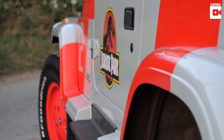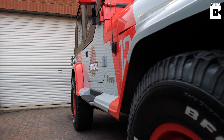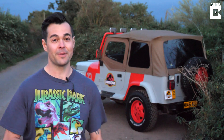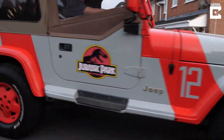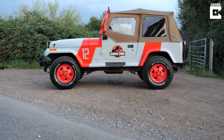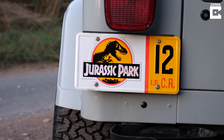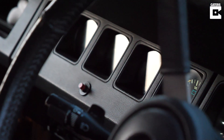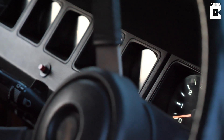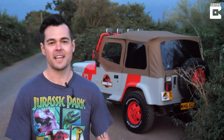I was in the market for a new car in 2015 and I came across this thing, but it was blue when I got it. I paid two thousand pounds for it, and I made it look like this after a friend of mine said that if I create the Jurassic Park Jeep, they would use it at their wedding — so that spurred me on to get it finished and ready for his big day, and it was ready and it was great.